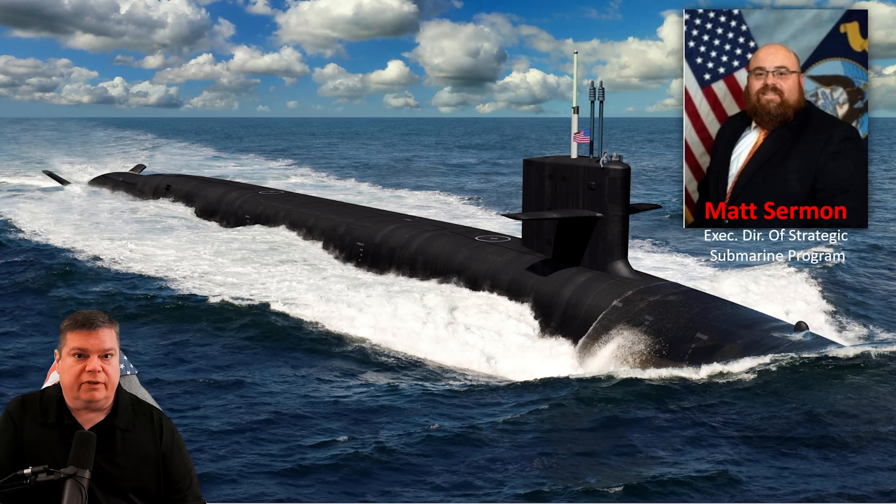Mr. Matt Sermon, the Executive Director of Strategic Submarine Program Executive Office at Naval Sea Systems Command — that's his full title — spoke at the annual Naval Submarine Symposium addressing some of the issues they're having with this program. He did confirm that the 84-month build time has been extended to 96 months, which was previously reported and expected by Government Accountability Office reports from over a year ago. So this really was not a surprise.